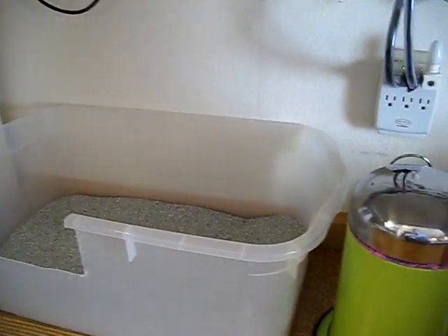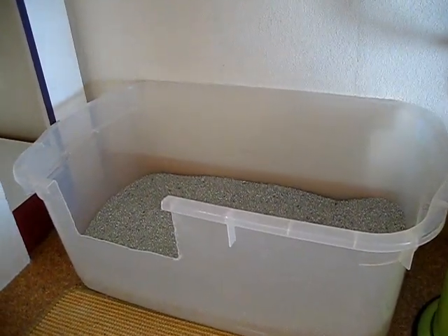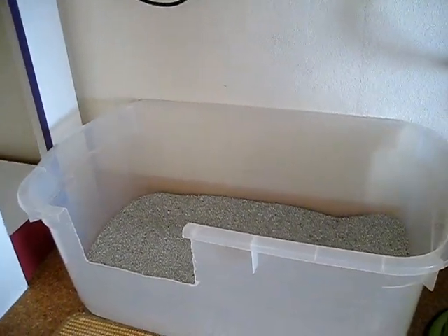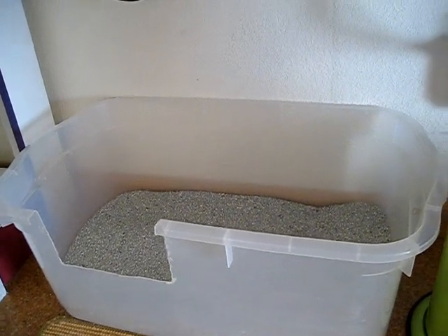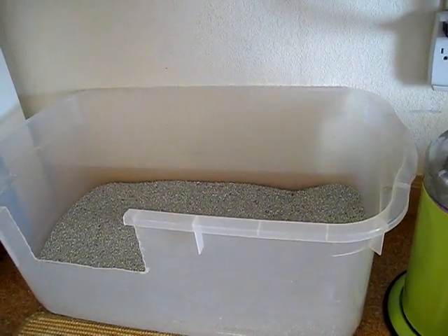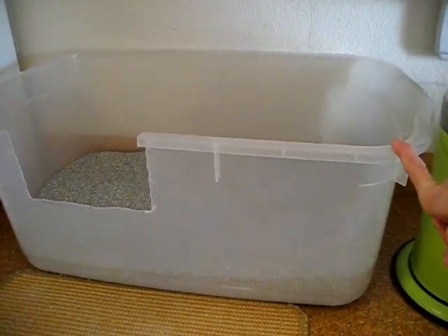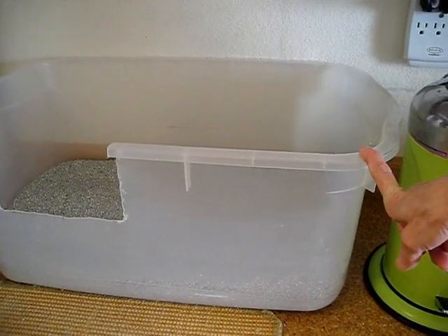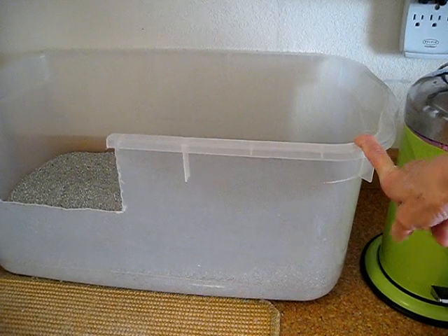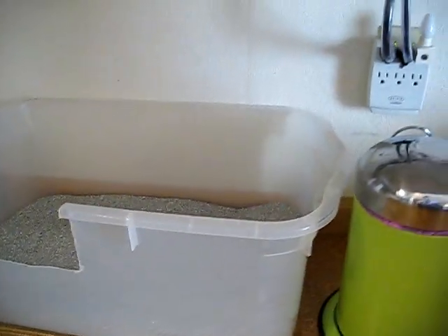This is another storage box litter box that you get at Target for $7. I have quite a few of these. These are great for the kittens — a good size for medium, maybe even a large cat. The sides are high enough; I think they're at least a foot high. I've used these for many years and I'm still using them. I'm just always in the search of perfection.